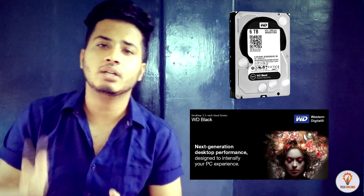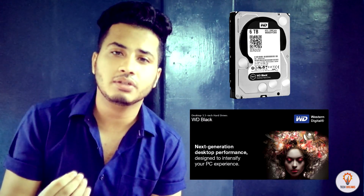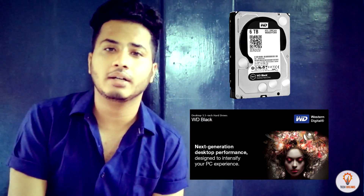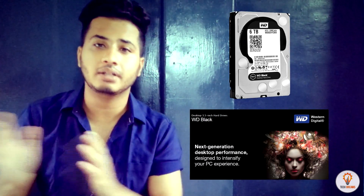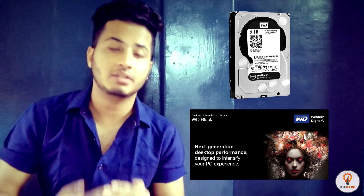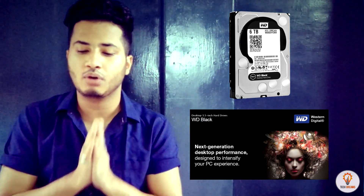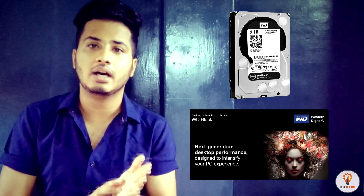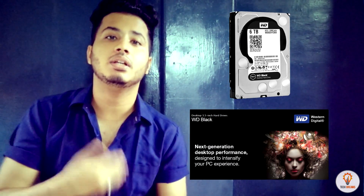The next color code is the WD Caviar Black, which belongs to the core performance series. If you are a performance enthusiast — into heavy gaming, heavy applications, or video rendering — this is the perfect hard drive for you. It comes in sizes ranging from 500GB to 6TB, with a cache memory of 64MB to 128MB, plus a 5-year Western Digital warranty. It belongs to the performance section and its market price is around ₹4800 to ₹5200 for 1TB — more expensive than WD Blue, but it delivers superior performance.